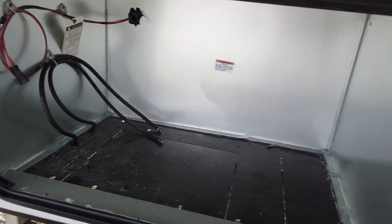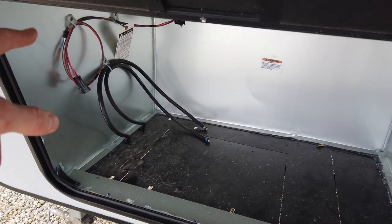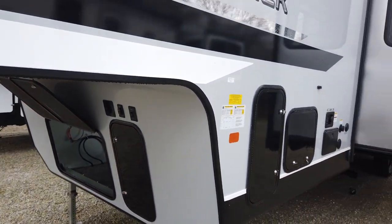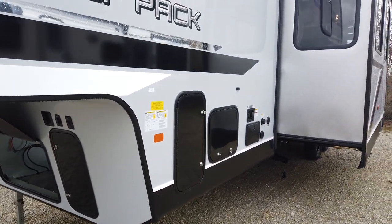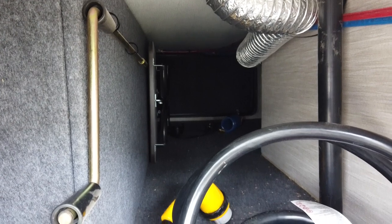What I'm showing you here is where your generator would go if you option that in. It's about a five thousand dollar option, but it's prepped for it — you can see the fuel lines and power lines there, so you can add that at any time. What fits in there is an Onan 5500-watt generator. Two power landing gear up front here. Coming on down, there's propane storage with a bottle on each side — the 20-pounders which are easy to exchange. There's also good pass-through storage up front that goes all the way through to the other side.